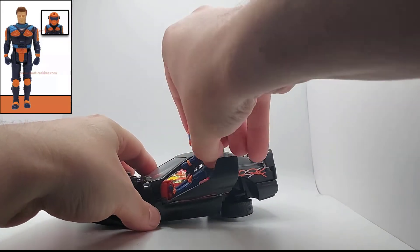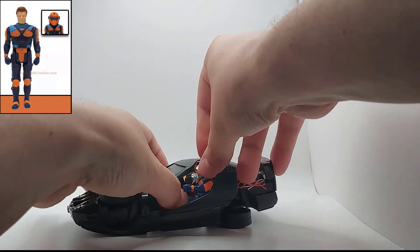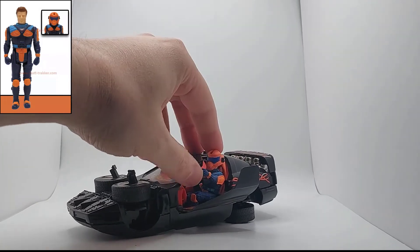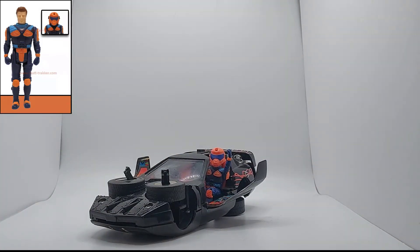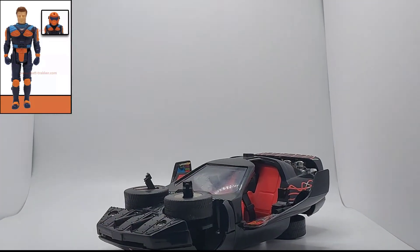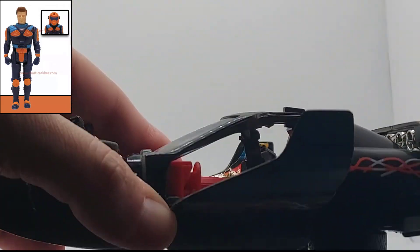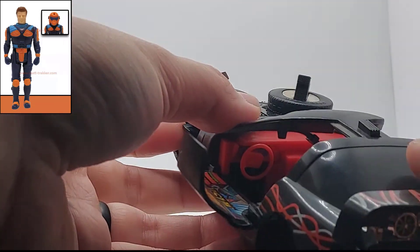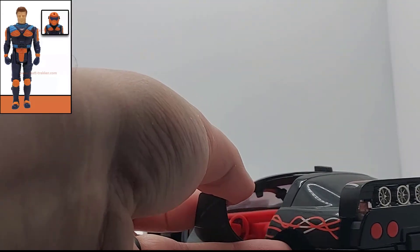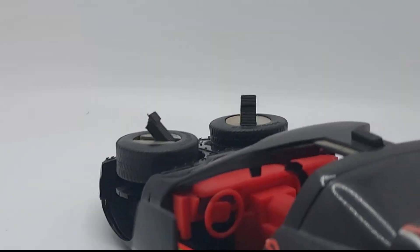One thing I will say is that Calhoun doesn't really fit in this very well, as you'll see. You can get him in, but it's just not something that happens easily. So I'll pose him nicely here — he is ready for action. Calhoun Burns, everybody. As I said, there would be two discs that come with this, and there's a mechanism on the top that you press to fire it. I do not have that unfortunately. Let's take a look inside at some of the detail of the cockpit — you've got a very detailed dashboard, and the stickers in there are a little bit worn. So yeah, that's Raven.